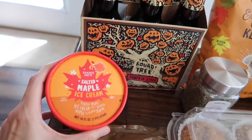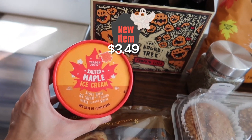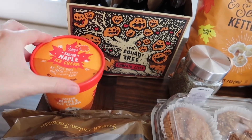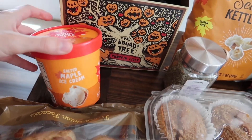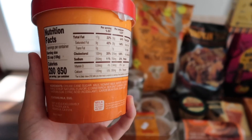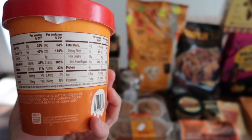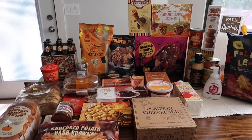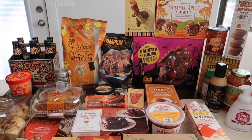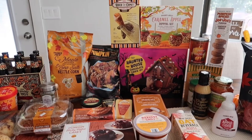Lastly, our final brand new item is the salted maple ice cream — salted maple ice cream with salted maple flavored swirls. It sounds like a lot of maple, but I like maple so I'm not complaining. It contains milk and egg. And that is everything for this fall haul! Stay tuned for both taste test videos coming very shortly, and thank you guys so much for watching — I'll see you in those videos!